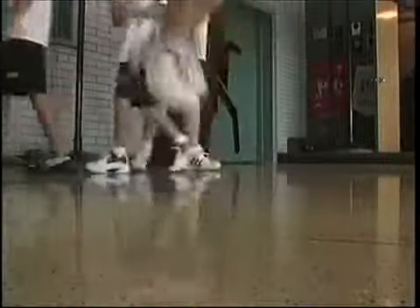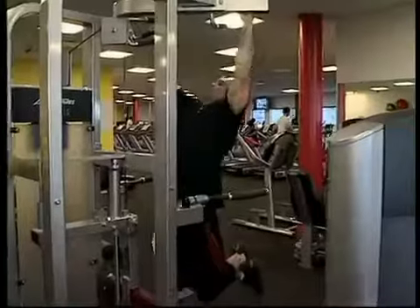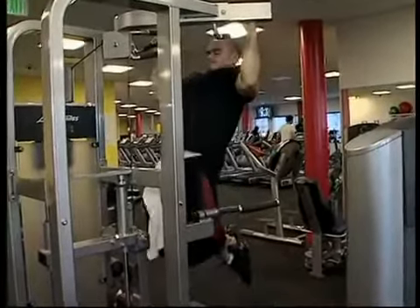Laminine treats the imbalances in our body. We've all heard the term homeostasis — we always want to be balanced. We don't want to work all the time, yet we don't want to sleep all the time either. There has to be a balance in nature and a balance within our bodies to achieve optimum health. If you can get that balance, then your body is going to be able to work at optimum levels. In my opinion, that's what Laminine does.